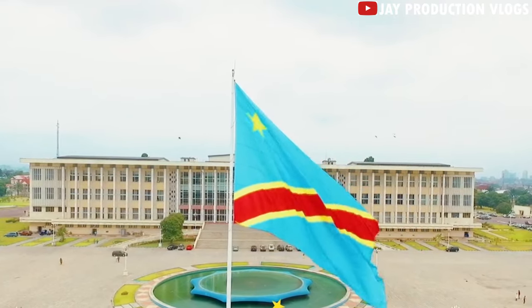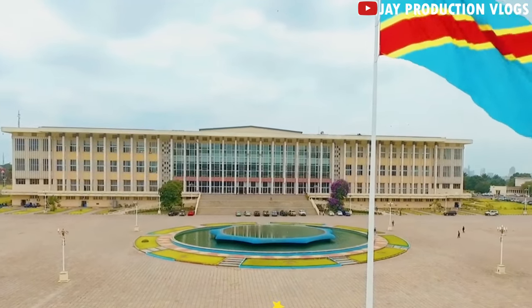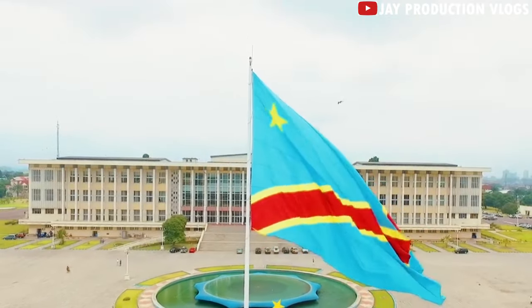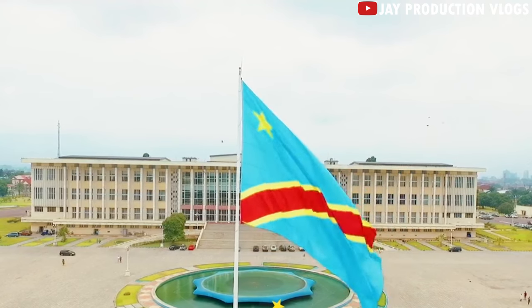Monumental buildings in this city. Palais de la Nation is the first place to start. The facility was built in 1956 as the residence of the Belgian governor at the time, but was later used by Patrice Lumumba.